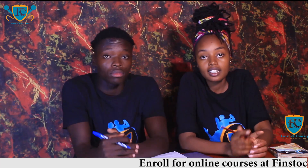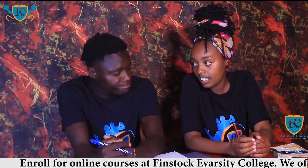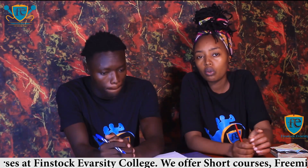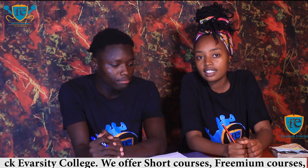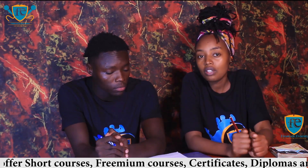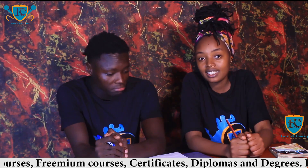Hello guys, welcome to Finstock BizTalk. This is a channel where we talk about business. We give you insights and tips regarding the world of business. We have been doing a series about the dance world, educating you on how to be the best dancer and earn money in the dance world. My name is Emma, and I'm Patrick.